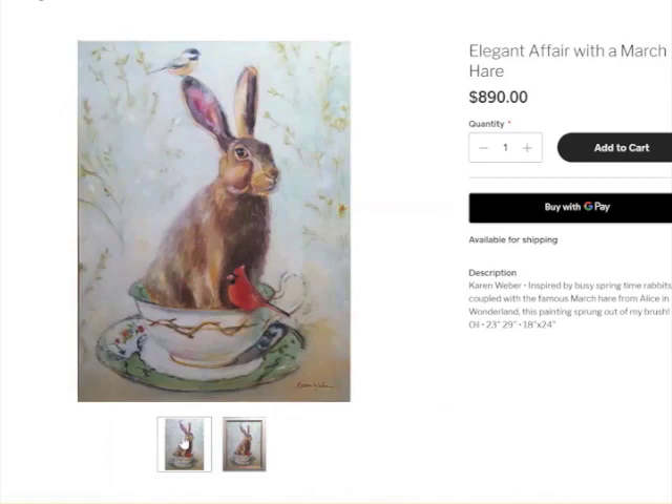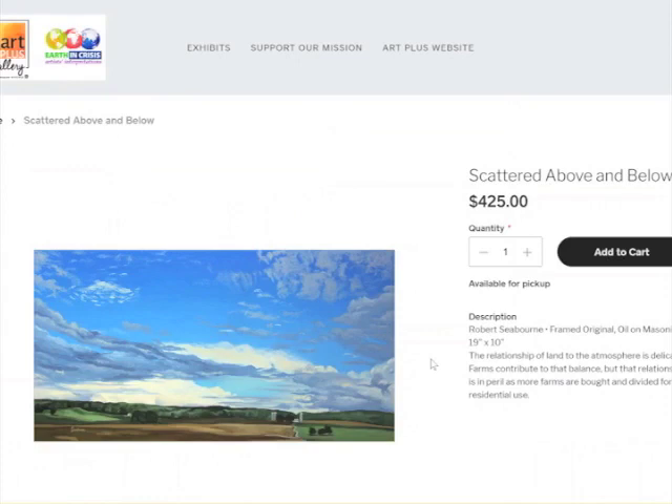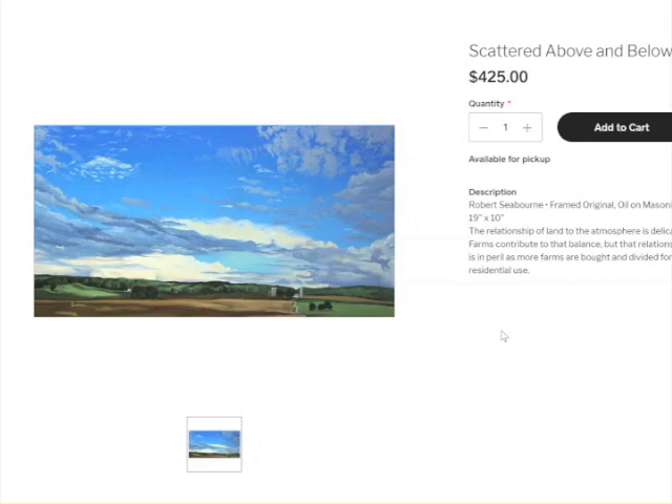Let's see what else we can find. This one calls to me — those clouds. Isn't that beautiful? It's called Scattered Above and Below by Robert Seaborn. A framed original. It has the sizes. The relationship of land to the atmosphere is delicate. Farms contribute to that balance, but that relationship is in peril as more farms are bought and divided for residential use. I add this to my cart — look how easy it would be to check out, buy with Google Pay, pick it up or request curbside pickup.